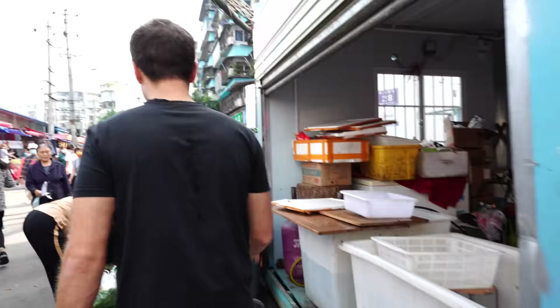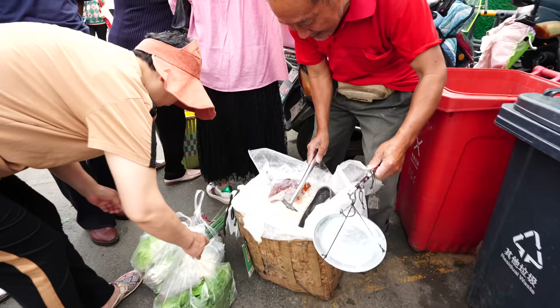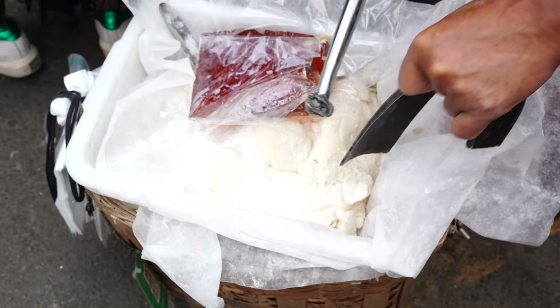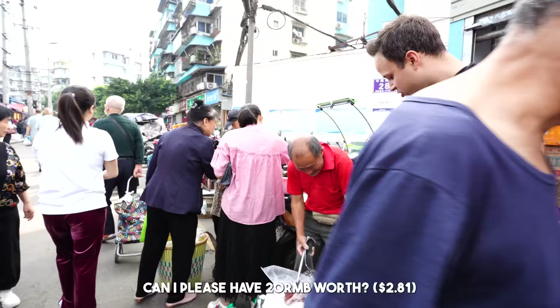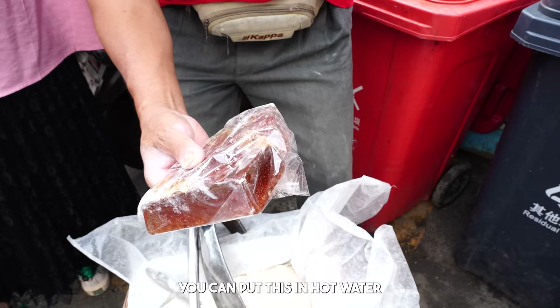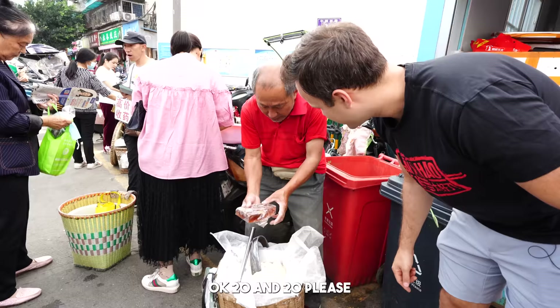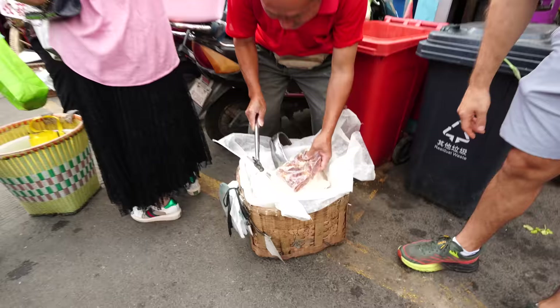There is a lot of stuff here in this market. Look at all the chickens and the live crayfish. But I think we've found what we're looking for right here. This is classic Sichuan street food — it's like a maltose sugar. Oh, maltose sugar. Look at this, he's cracking it. He's cracking it.